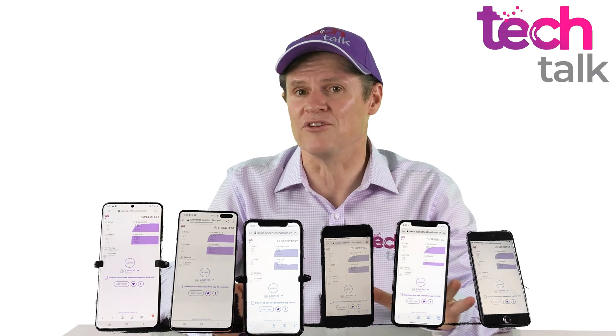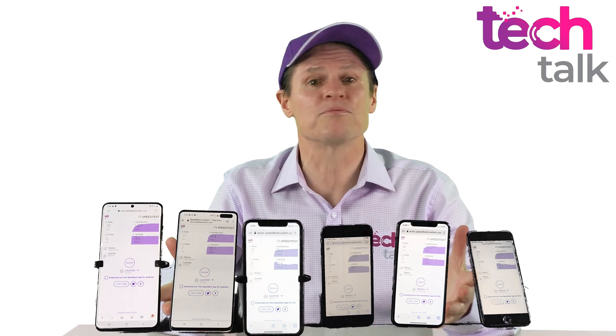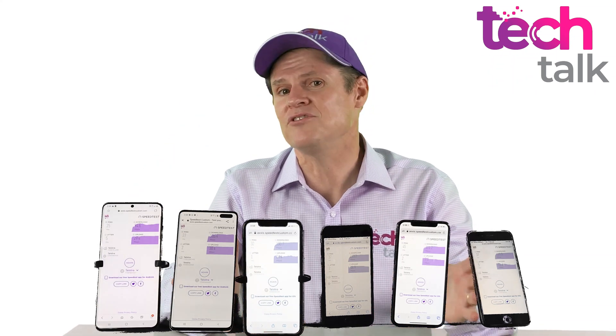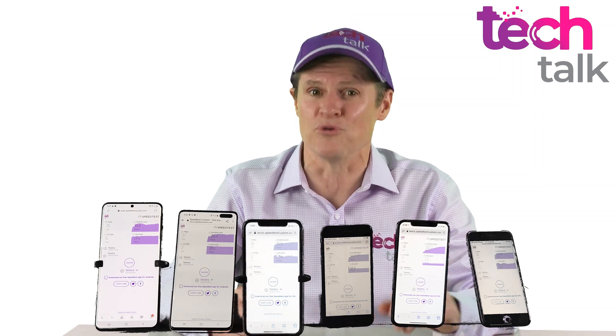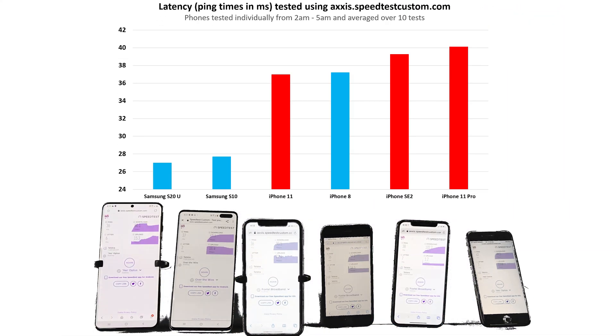The last graph shows latency — often referred to as ping time — the time it takes for a small packet of data to make a complete round trip. Latency is important in two-way conversations or gaming, where a few milliseconds can be the difference between a virtual life and death. In this test, the Samsungs were consistently below 28 milliseconds, while all of the iPhones were in the range of 36 to 40 milliseconds.